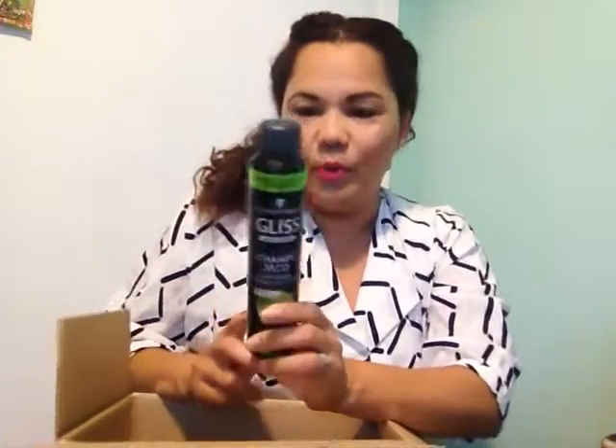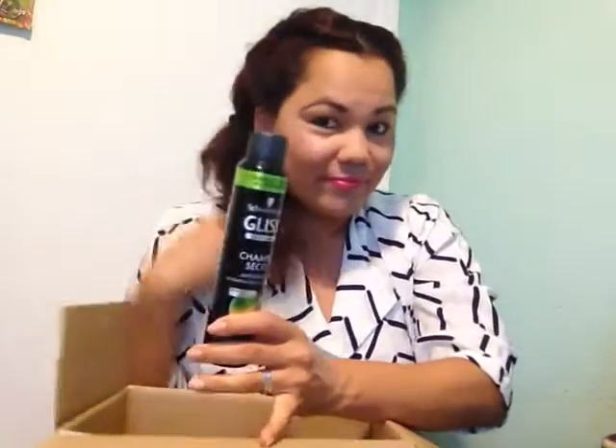I bought a shampoo — a dry shampoo. Not for me because I'm not so used to it, but for Benjamin. We haven't used it yet, so we don't know how it's going to be. It's Schwarzkopf. And those are all the products that I bought for the hair.